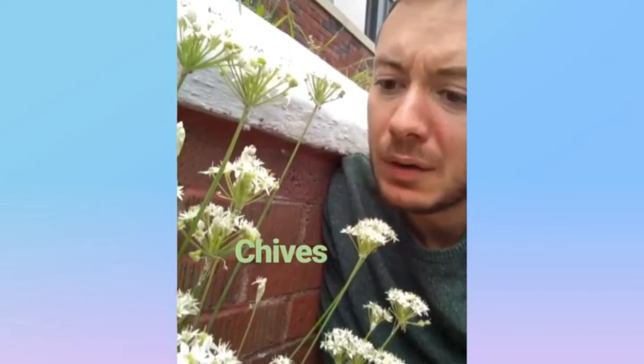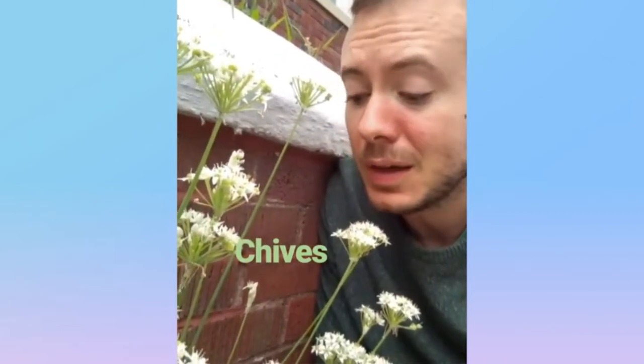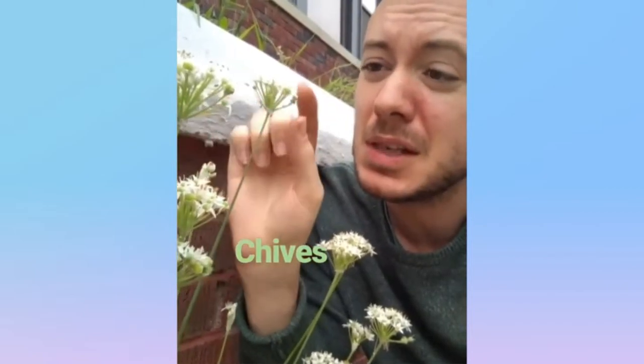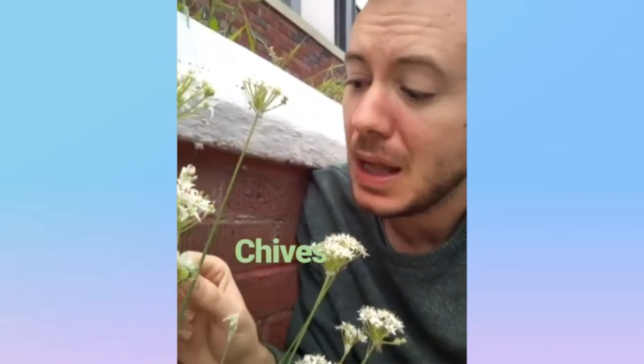What are these pretty white flowers? Well, it turns out it's garlic chives. If you look at the flower, it gets these florets with six-petaled white flowers on it. And if you taste it, it tastes like garlic. Garlic chives.